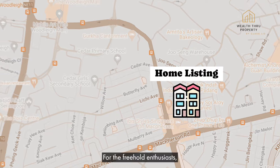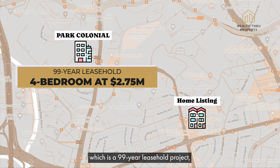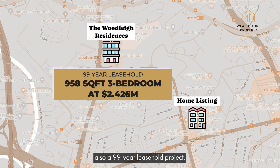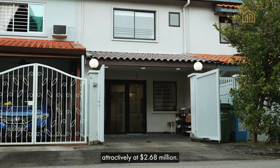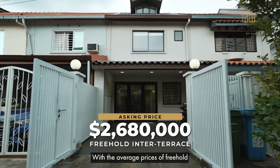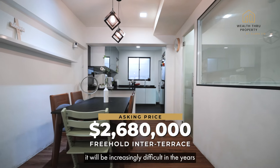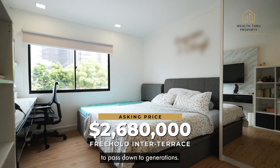For the freehold enthusiasts, you'll be glad to know that in the vicinity, Park Colonial — a 99-year leasehold project — had a 4-bedroom transacted at $2.75 million. The Woodleigh Residences nearby, also a 99-year leasehold project, had a 958 square feet 3-bedroom transacted at about $2.43 million. This inter-terrace has been priced attractively at $2.68 million. With the average prices of freehold inter-terraces moving towards the $3 million mark, it will be increasingly difficult in the years to come to own a freehold landed property to pass down to generations.